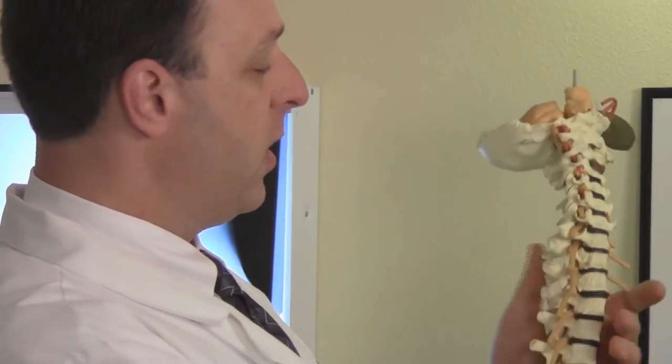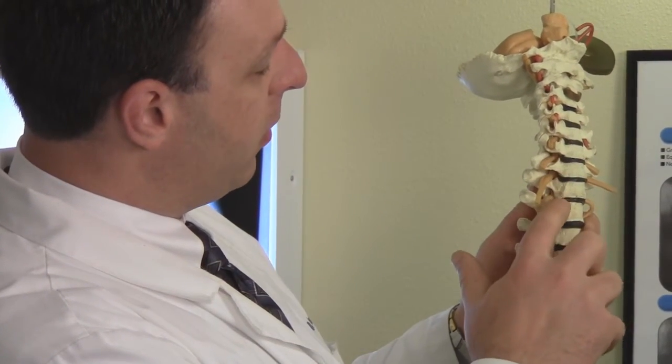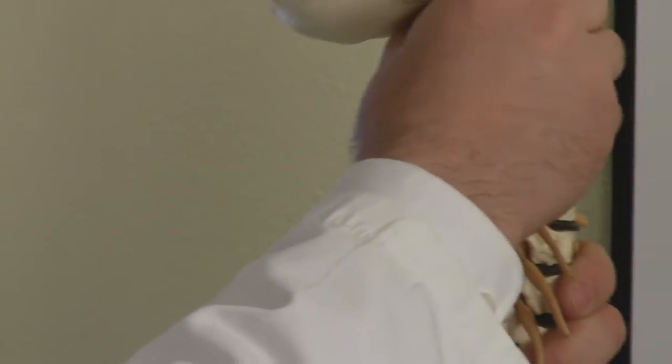Those nerves go communicating to every cell, every tissue, every organ in the body. In between each vertebra are little shock absorbers — the areas that give us cushion and our height. They protect the area.